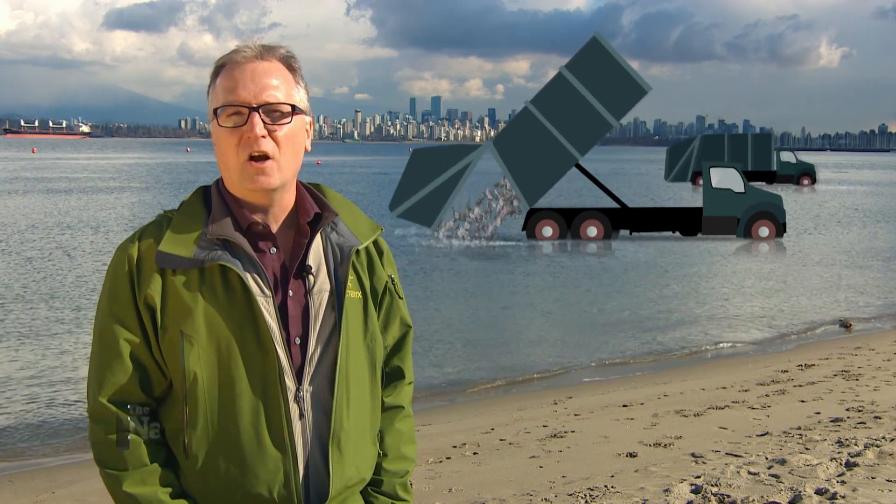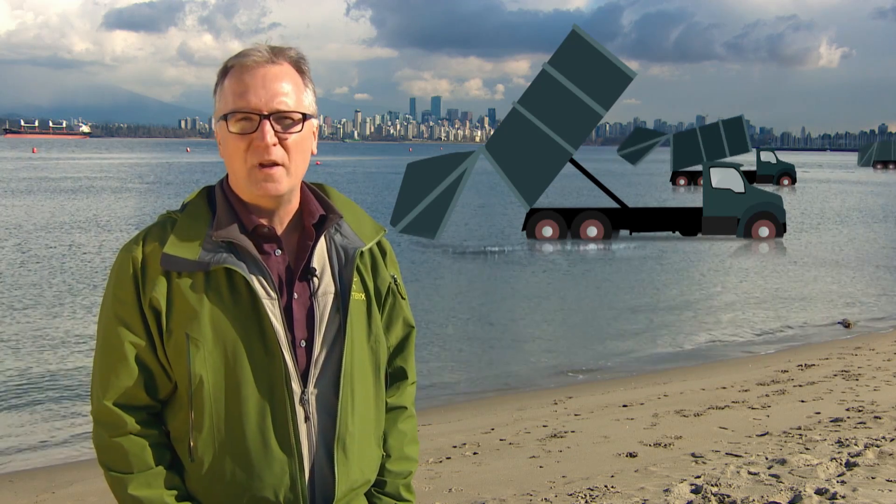It's staggering just how much plastic is being added to the world's oceans. One estimate puts it at a garbage truck full every minute of the day.